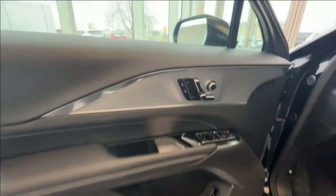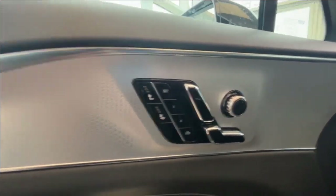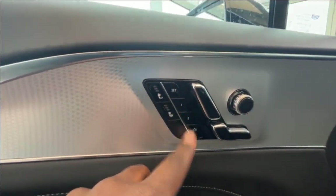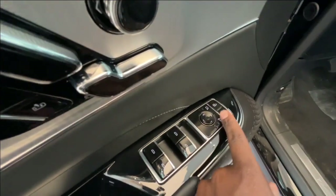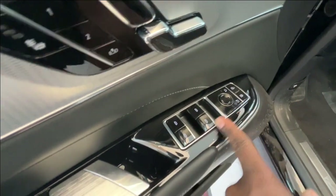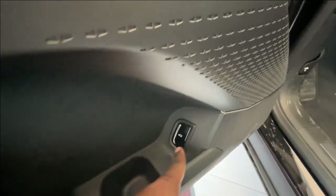Making our way into the interior, here you have your driver's seat controls as well as two seating options for memory and your heated seat. You have unlock and lock buttons as well as your side mirror and window controls and your door handle. And just below you'll find your power lift gate button.